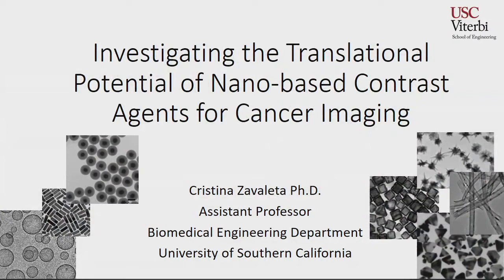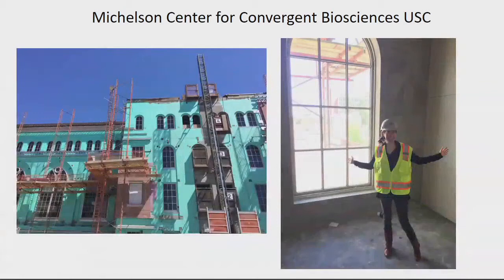Thanks for having me. This is my first time over at ISI, so I'm very interested to learn about what you do and how we could potentially collaborate. I've reserved the last part of my talk for the project that I think has the most potential for cross-collaboration here. I'll give a background in the first half of the talk to introduce how I came about studying nanoparticles and their use in the clinic.